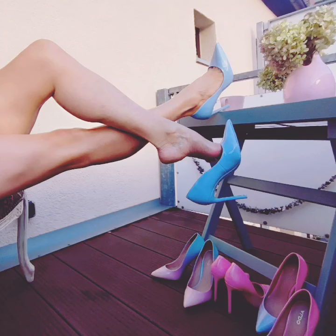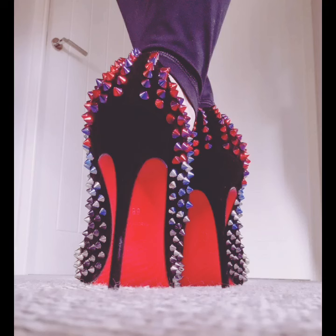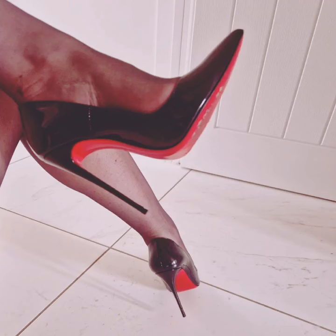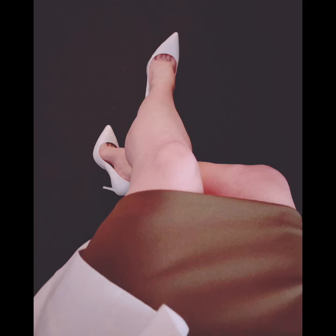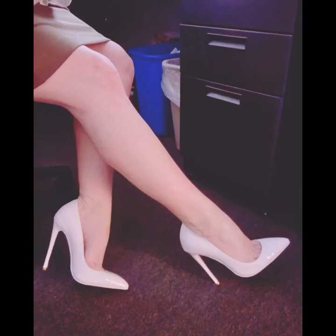In this video I will show you pictures of stylish pointy toe stiletto pumps. All the pointy toe stiletto pumps are different styles and different colors, very cute and adorable. The pictures in this video are looking very good, as you can see, and they are very unique designs of pointy toe stiletto pumps.